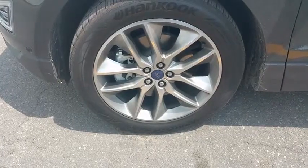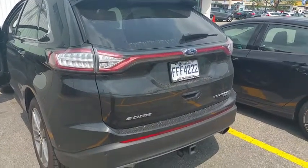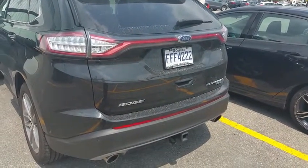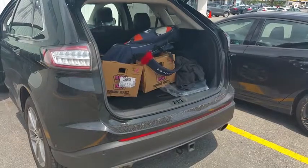Close-up of the mags. Here's the back end — you can see that this one has a niche. There's two exhausts, the Edge logo, Titanium logo, 4x4 all-wheel drive. Then you have the power lift gate; you have a lot of space, as you can see it's already occupied the space.